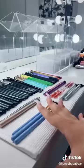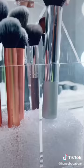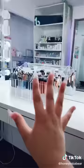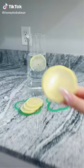Everything is pretty much dry and I organized it by color — smaller brushes on that side, bigger ones over here. These brush holders are so nice. Whose makeup brushes are these? They're that girl's.